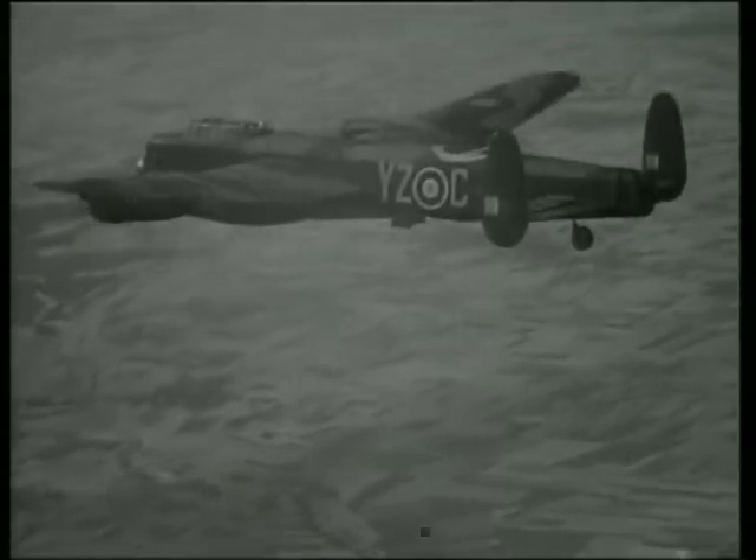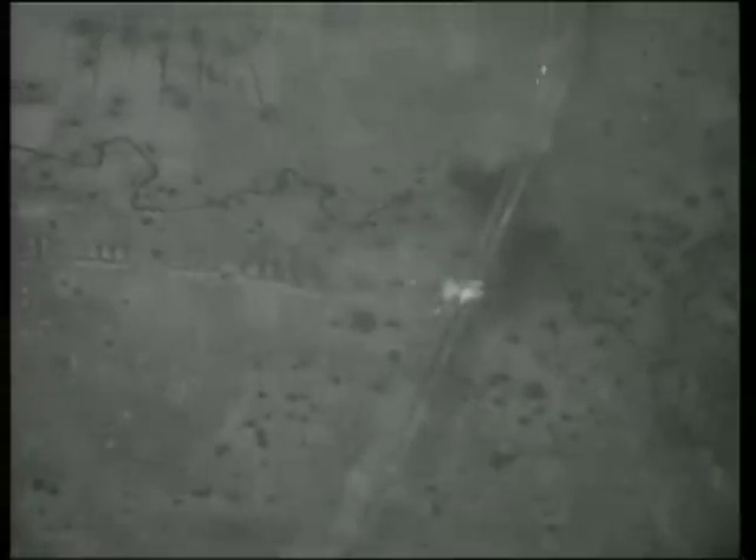The first appearance of 10-tonne Tessie was at Bielefeld Viaduct. This carried a vital rail route into the Ruhr. After a few smaller bombs, the monster went down.